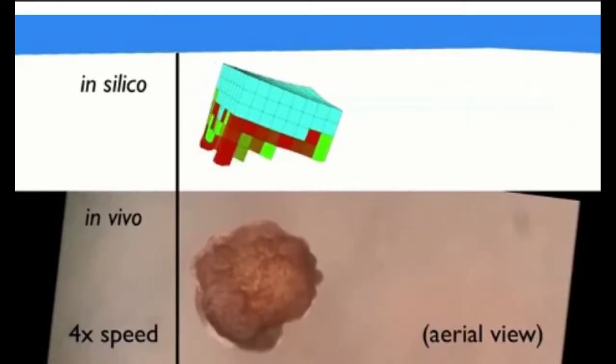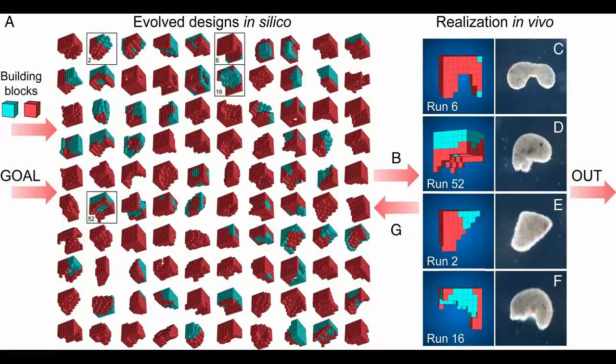The new creatures were designed on a supercomputer at UVM, the University of Vermont, and then assembled and tested by biologists at Tufts University.